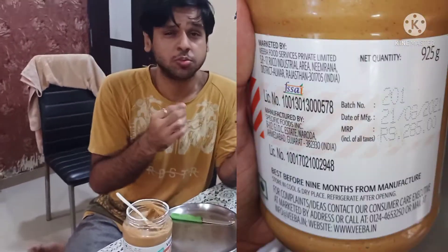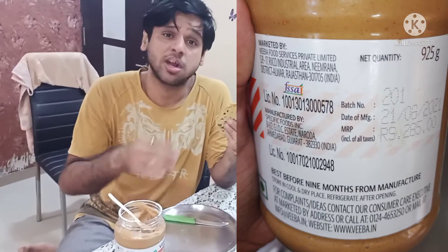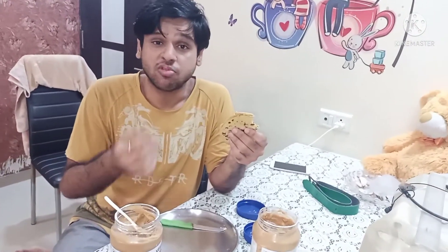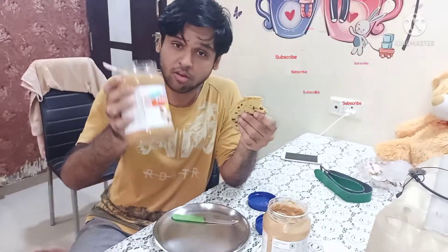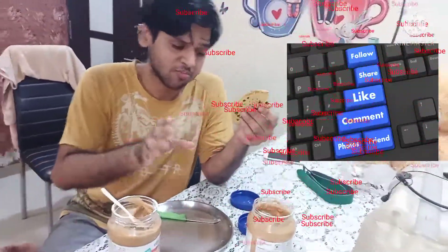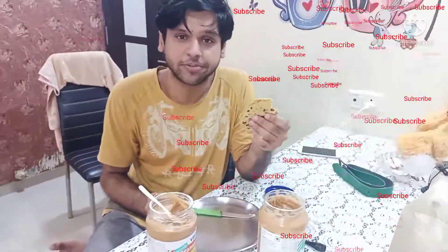So if you like creamy, go with creamy. Those who love peanut pieces and crunch can go with the crunchy variety, and those who prefer a smooth texture can go with the cream. That's it. Bye, take care.